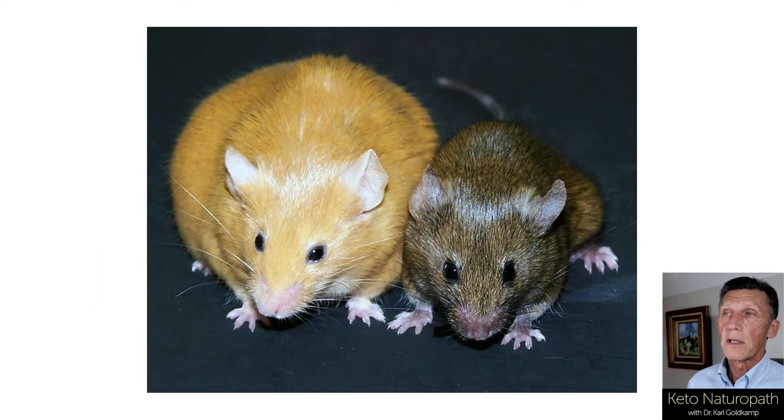The agouti mice were a specific gene line, and they have the agouti gene, which is responsible for the hair color of mice. What he proposed was: why don't I have two groups of female mice and feed them mice chow? But I'm going to differentiate it a little bit — in one group I'm going to give them what they call methyl donors, components of the methylation cycle, so that their ability to methylate is going to work probably better than the group that wasn't given these methyl donors.